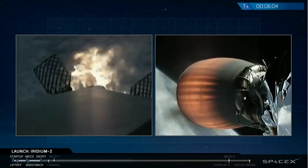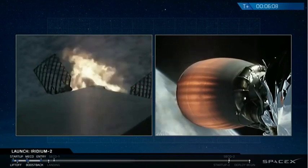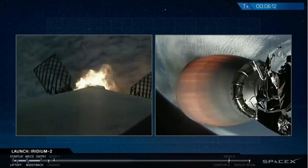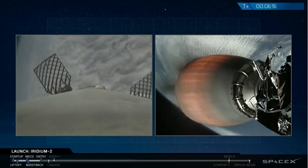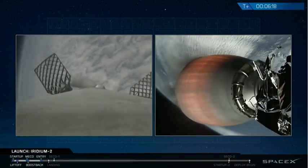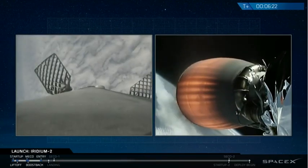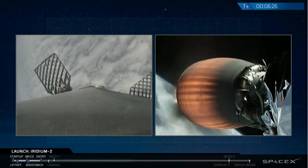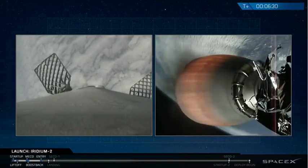Six minutes into flight, you can see the entry burn is underway on the Falcon 9 first stage, bringing it back to the drone ship titled Just Read the Instructions, awaiting it in the Pacific Ocean. The entry burn is complete.